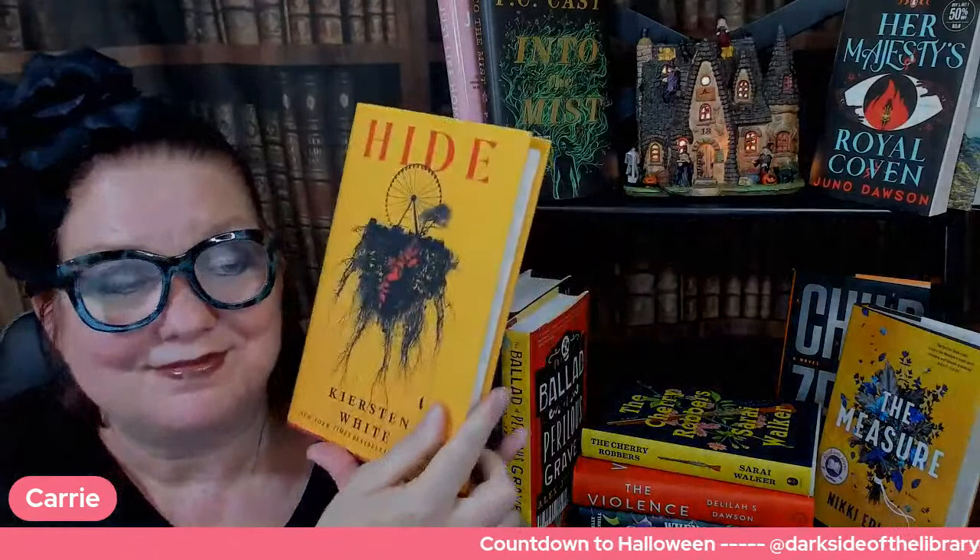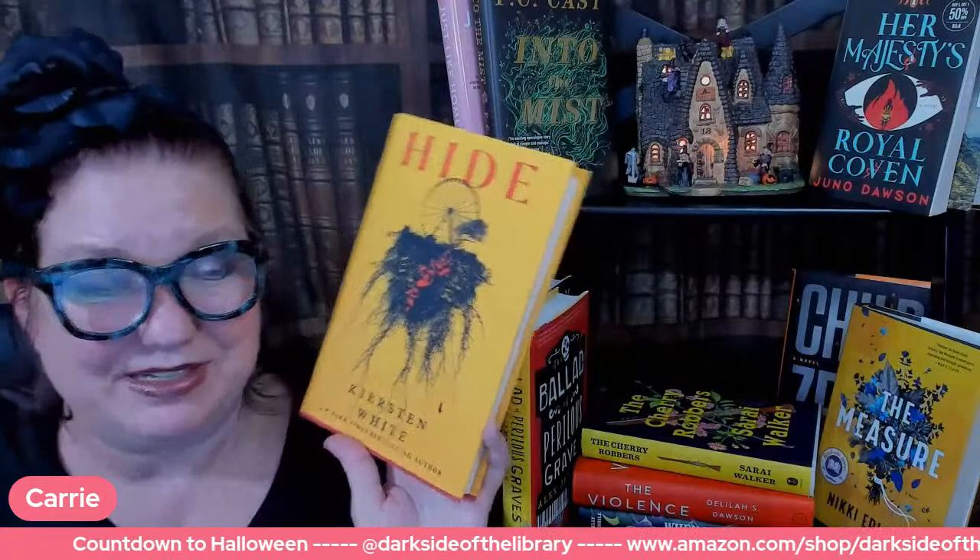That is the first page of Hide. We can't wait to find out what happens.